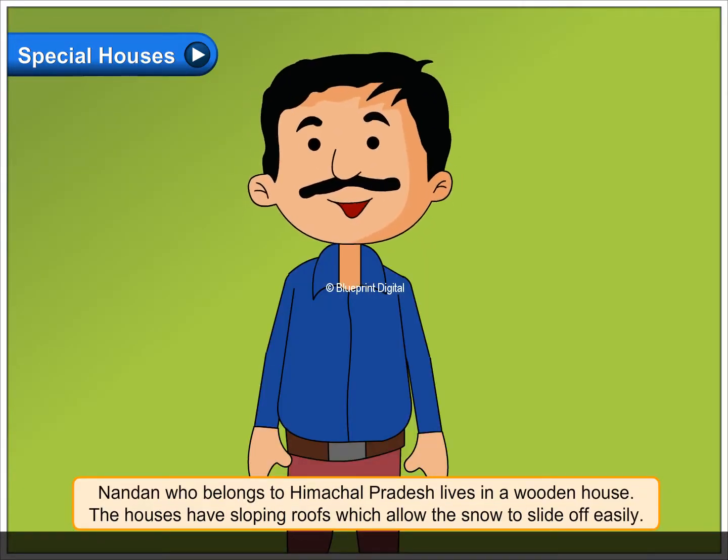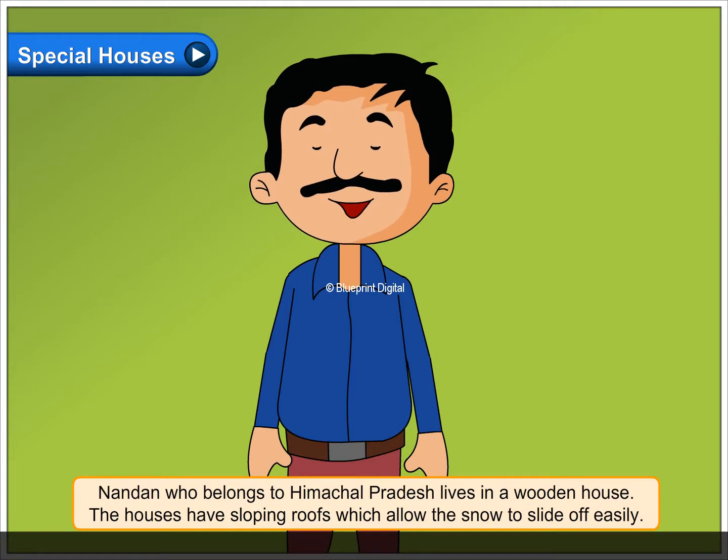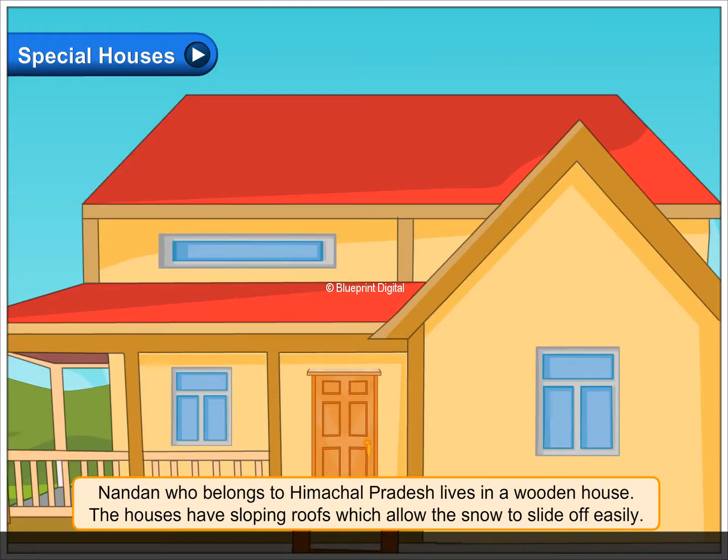Nandan, who belongs to Himachal Pradesh, lives in a wooden house. The houses have sloping roofs which allow the snow to slide off easily.